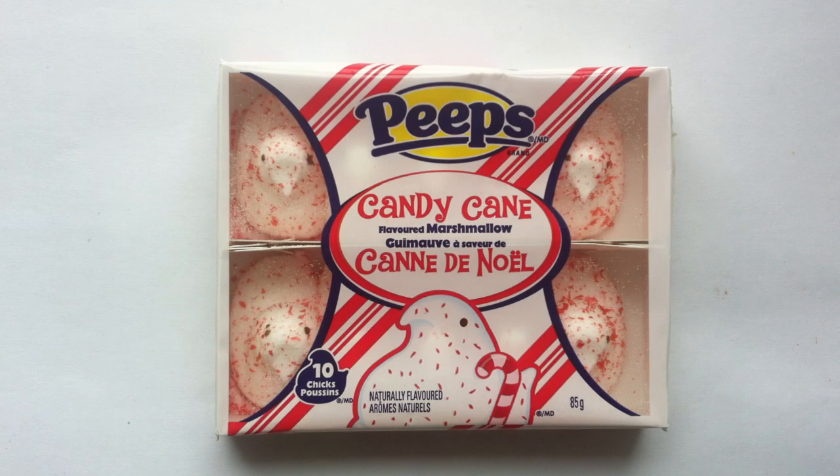Today, even the Peeps get in the Christmas spirit. Happy Holidays, guys. Welcome to Walking Candy Isle. Jeff here with another festive holiday candy review for you. I've got Candy Cane Peeps, as you can see, right in front of me here. Very exciting product.